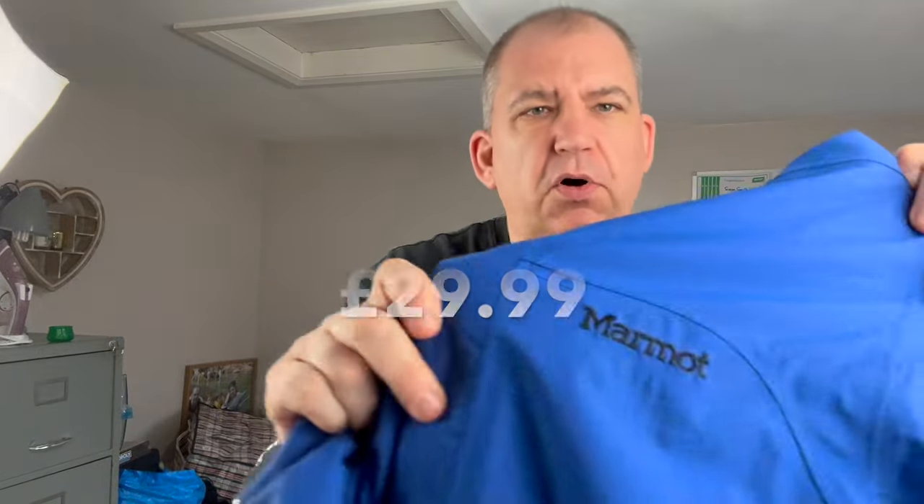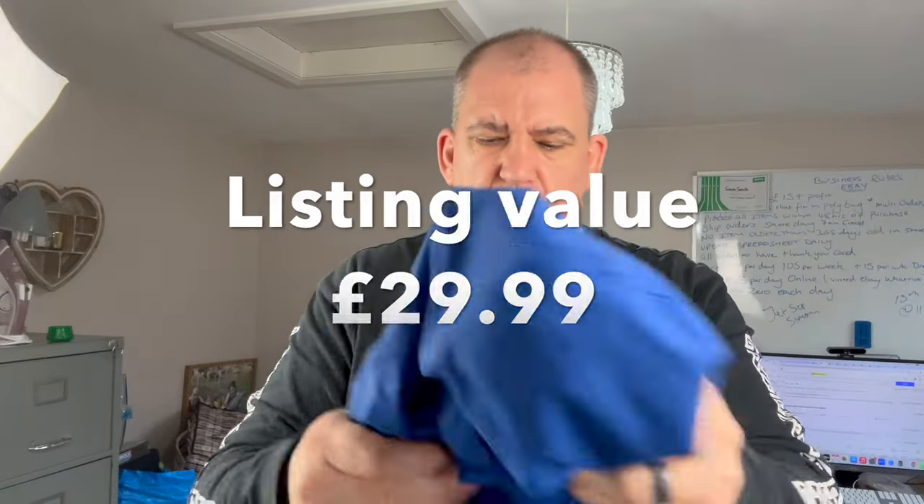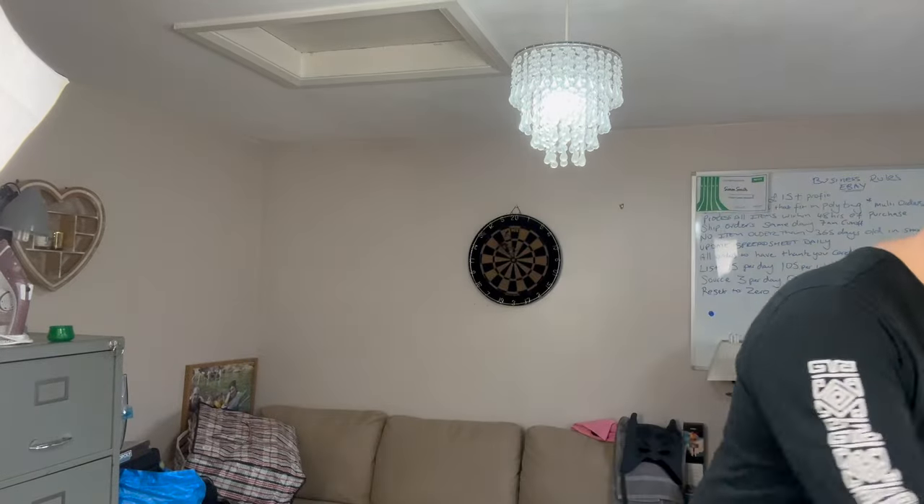I've got another jacket — a Marmot, M-A-R-M-O-T — kind of like a windbreaker. Size small, paid seven pounds for that one. It's a nice waterproof jacket and quite a nice brand actually, so that should do all right.